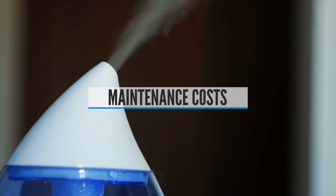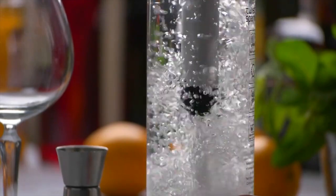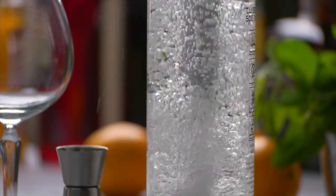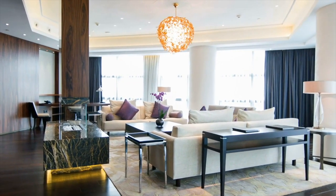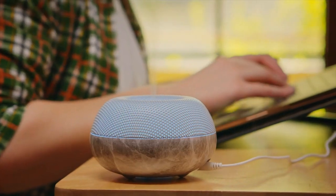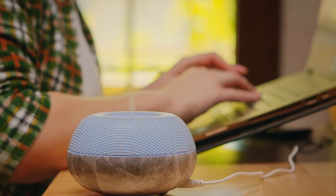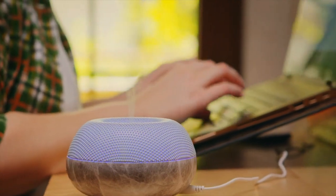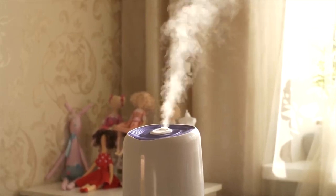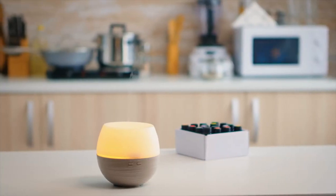Maintenance Costs: The upfront cost of your air purifier matters if you're on a budget, but don't assume you'll be done paying once you've set it up. You'll have to periodically replace the filters on an ongoing basis. Filter replacement costs vary from machine to machine — some have expensive filters that last for years, while others use cheap filters that have to be changed frequently. While some pre-filters are washable, HEPA filters themselves are disposable and must be entirely replaced. Before you buy, calculate the cost per year to maintain it and compare that to other devices you're considering.